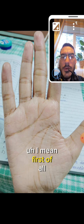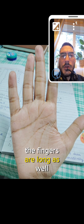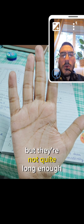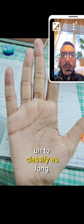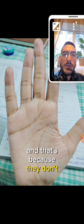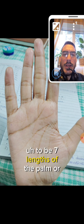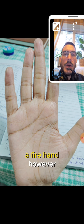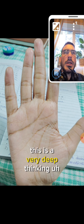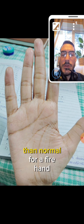First of all, it's a fire hand. The palm is very long and the fingers are long as well, but they're not quite long enough to classify as long fingers - they don't reach seven lengths of the palm or longer. So this is a fire hand; however, this is a very deep-thinking fire hand because the fingers are longer than normal for a fire hand.